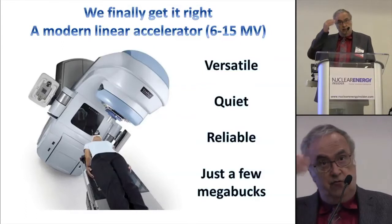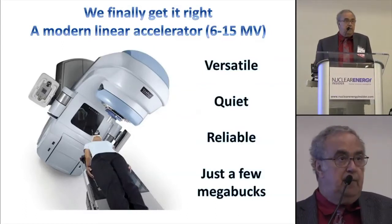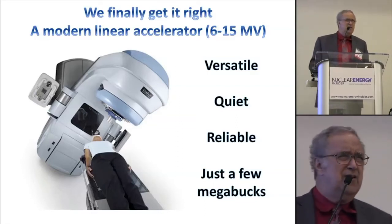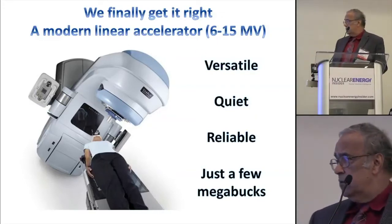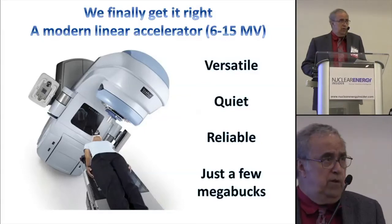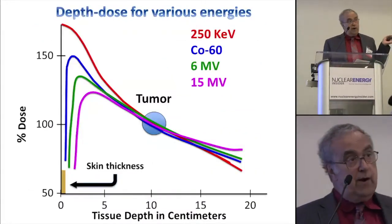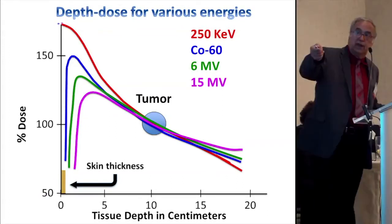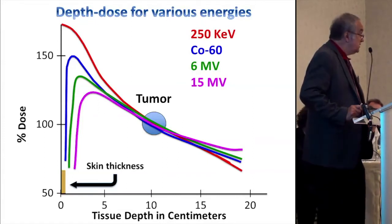Today, a modern linear accelerator used to treat cancer patients runs between 6 and 15 MeV. It turns out if you go over 15 MeV, you start making radioactive oxygen in the air and get neutron contamination — probably not a good idea. They're versatile, quiet, reliable, and a few million dollars will buy you one. Now, why the push for higher energy? It has to do with depth-dose curves. At 250 keV, in order to get 100% to the tumor, you've got to put about 200% into the surface of the patient — and their skin falls off.